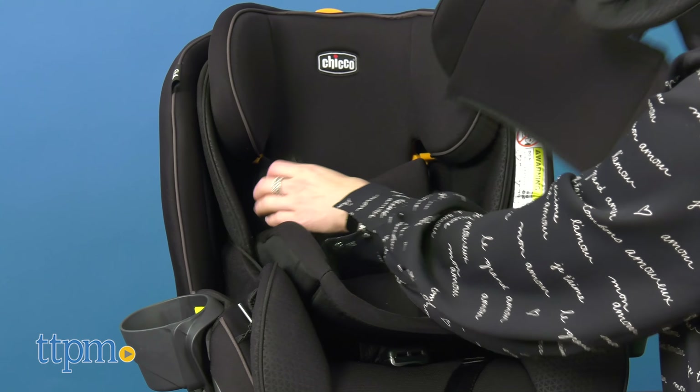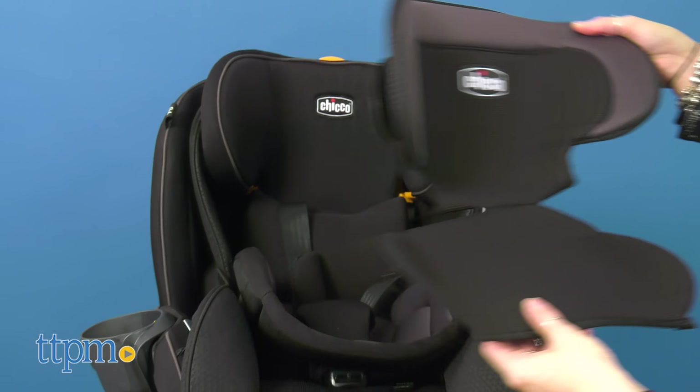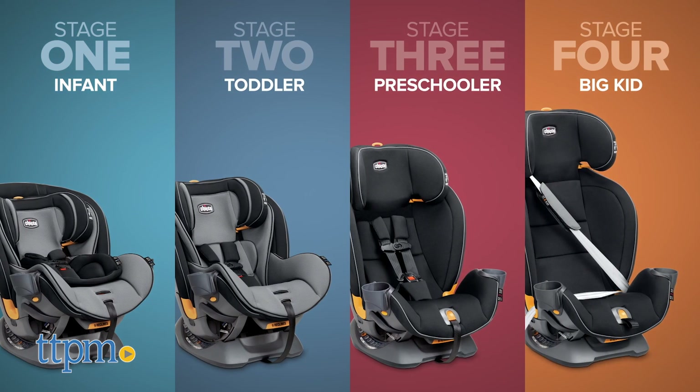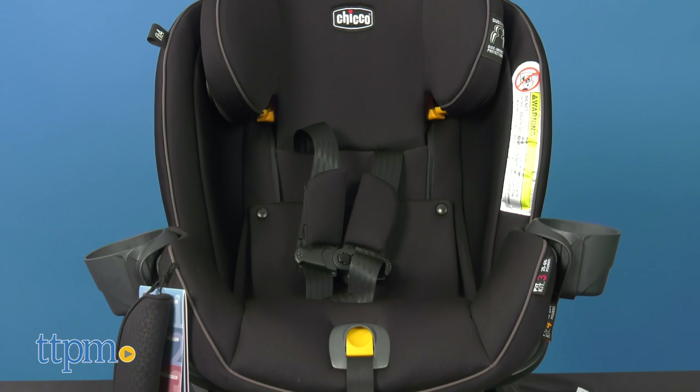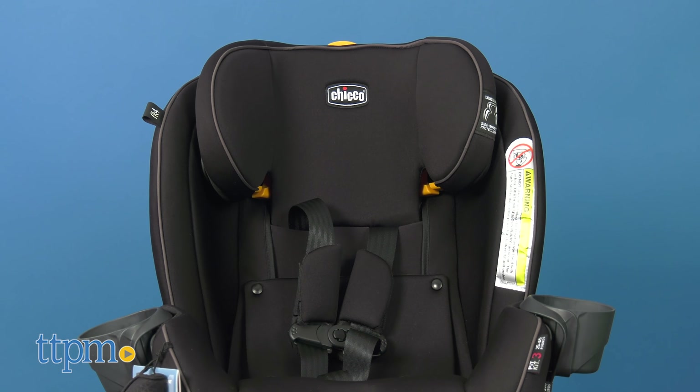The Fit4 car seat from Chicco features a four-stage fit kit system with optimal fit and comfort through multi-stage construction and easy-to-remove layers, providing more room to grow through each unique stage.